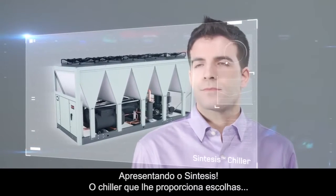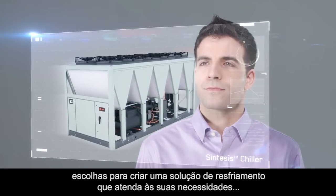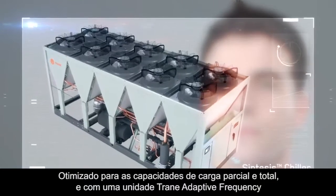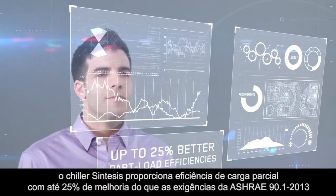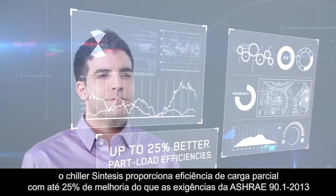Introducing Synthesis, the chiller that gives you choices — choices to create a cooling solution that meets your needs. Optimized for both full and part load performance, and featuring a Trane adaptive frequency drive, the Synthesis chiller delivers part load efficiencies up to 25% better than ASHRAE 90.1 2013 requirements.